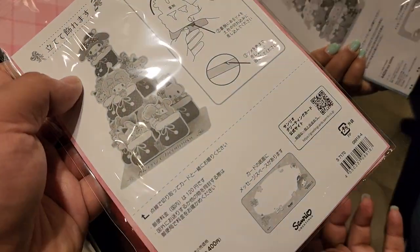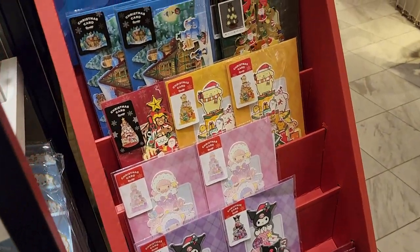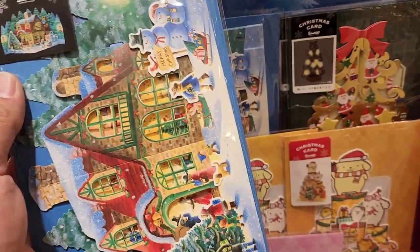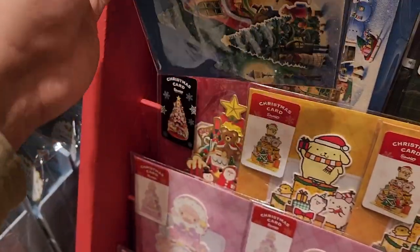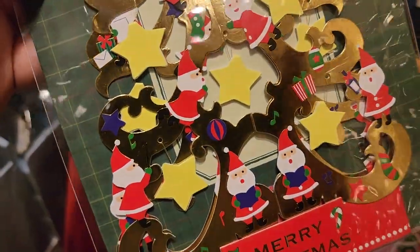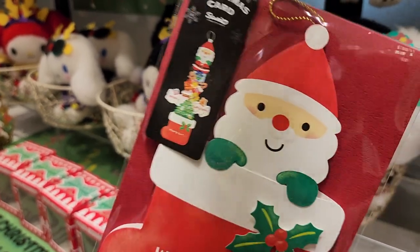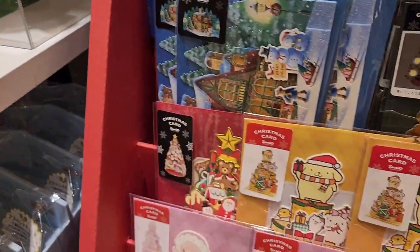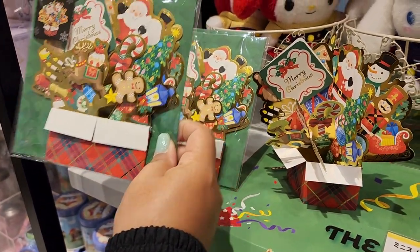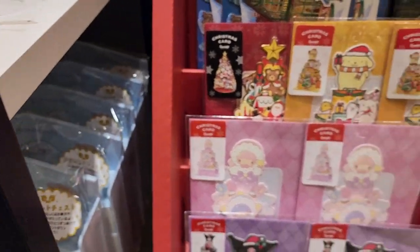$4.40 — so it's like cheaper than an American greeting card. Yeah, they're pretty cool too. This one glows in the dark, this one pops out. See, it has that glowing right there. This one's pretty cool — you can pull it up. Wow, that one's cool! Look at this one, I might get a Christmas card here. $4.95 is more, but that's cute though.